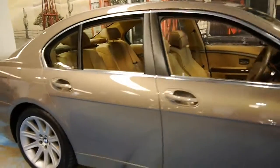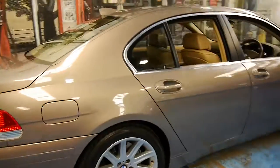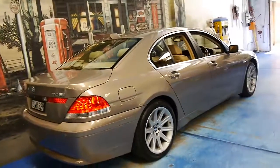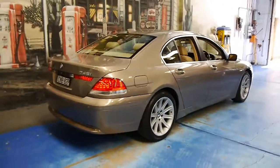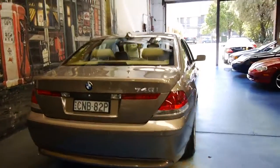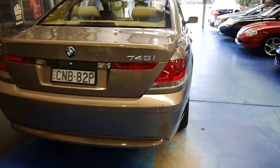We have a couple of 7 Series at the present time and we've actually sold a few dozen of these 2002-onwards 7 Series — from 735s, 745s, 750s. Most of them do have that fantastic sounding BMW V8.